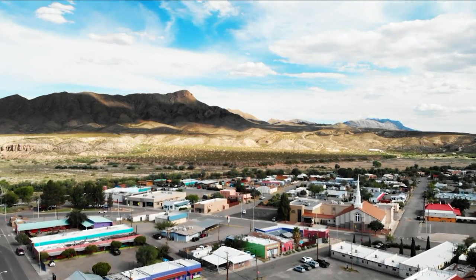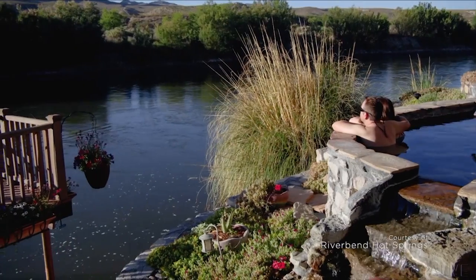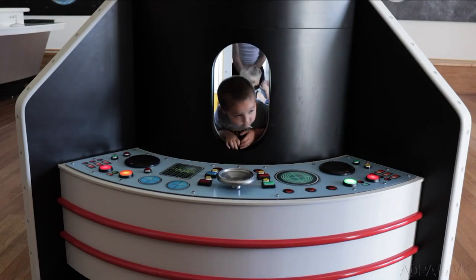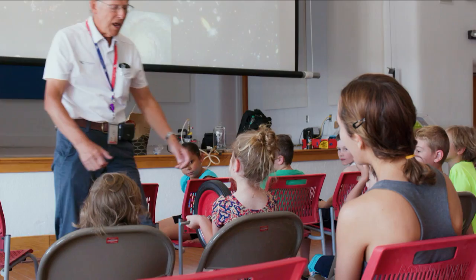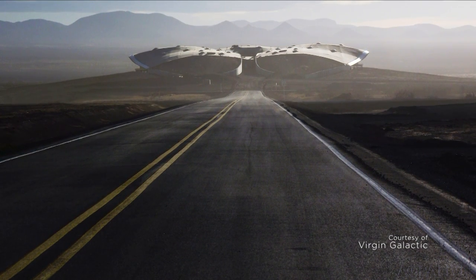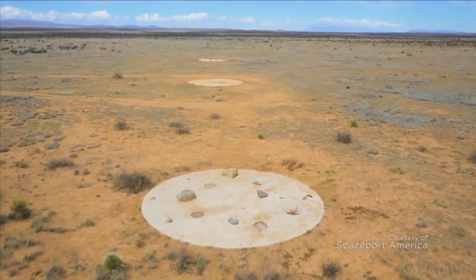The closest town is the quiet settlement of Truth or Consequences along the Rio Grande — once called Hot Springs, T or C gets its name from a 1950s radio show. The Spaceport America Visitor Center is located in a historic adobe-style building in T or C, and is the starting point for a visit to the spaceport. It shares Spaceport America's science and information with local groups, including children's summer library programs. New Mexico invested $31 million towards this project, which it hopes will lead the state to a brighter future. A 12,000-foot runway and vertical launch pads are part of Spaceport America's footprint in the desert.